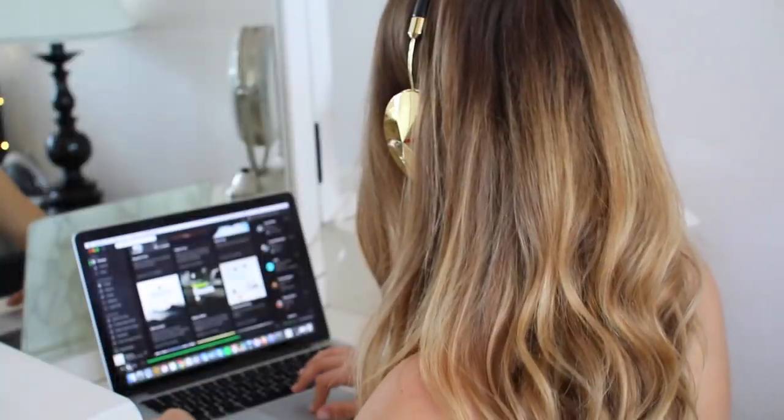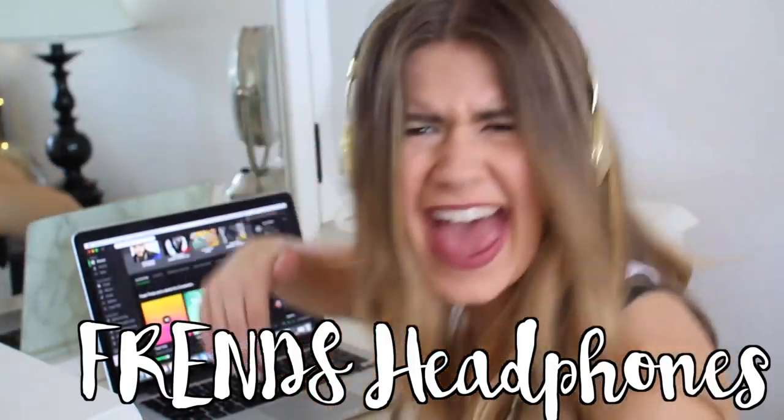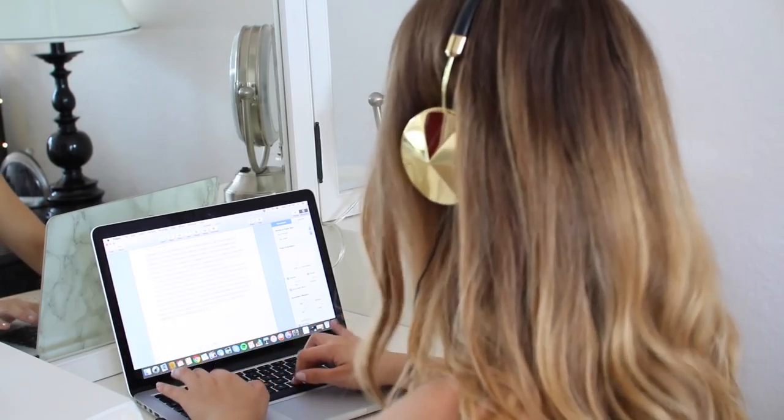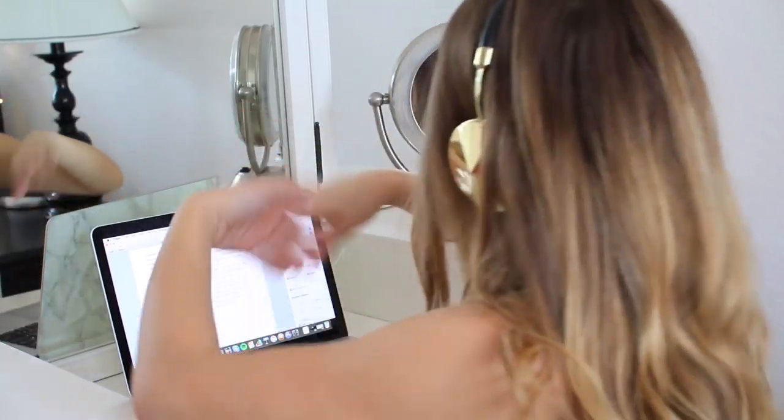These are what I call the talker blockers. I love my headphones — they're super stylish, and I'm serious: when I put these on in study hall or at Starbucks, no one's gonna bother you and you can really just get your stuff done. People know you don't want to be bothered; it's a universal sign. No one bothers me because they know I'm jamming to my music and doing my homework.